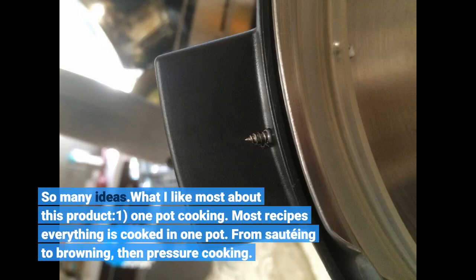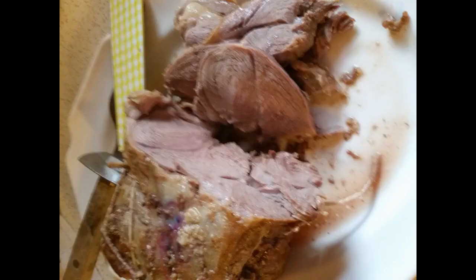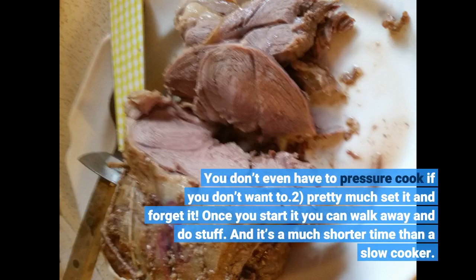What I like most about this product: Number 1, one-pot cooking. Most recipes, everything is cooked in one pot, from sautéing to browning, then pressure cooking. You don't even have to pressure cook if you don't want to. Number 2, pretty much set it and forget it. Once you start it you can walk away and do other things, and it's a much shorter time than a slow cooker.